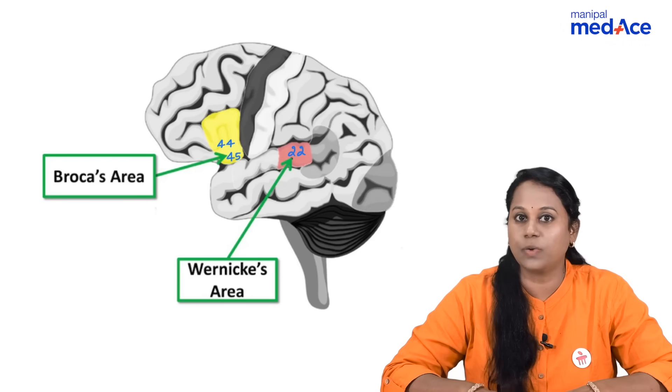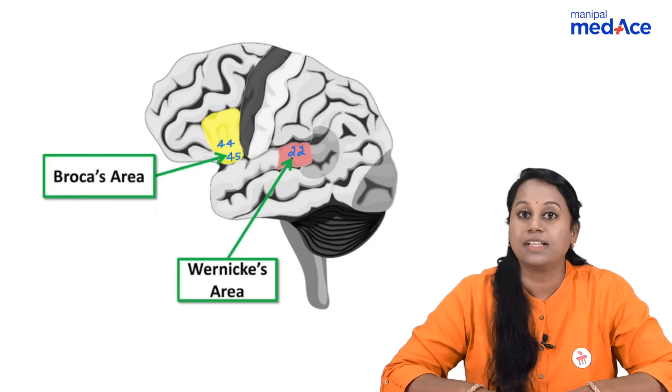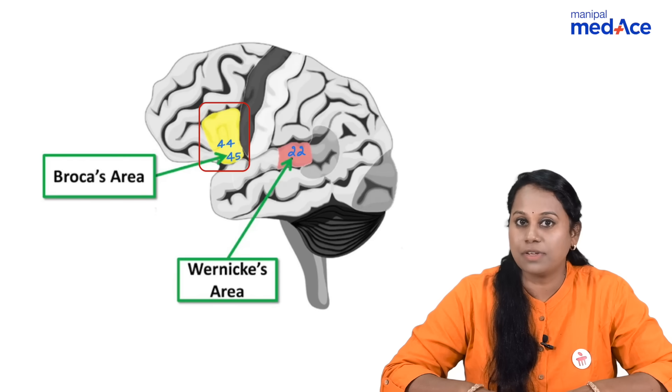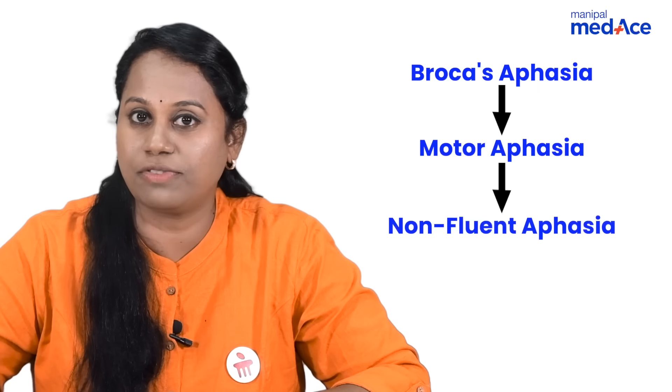Now if you ask a Broca's aphasia patient to say this — what is Broca's aphasia? Broca's area is located on the inferior frontal gyrus, Brodmann number 44/45. This is responsible for motor speech or fluency, and that is why any damage to this area results in Broca's aphasia, which is also called motor aphasia. Since fluency is lost, it is called non-fluent aphasia.